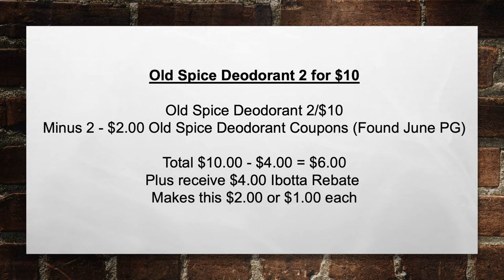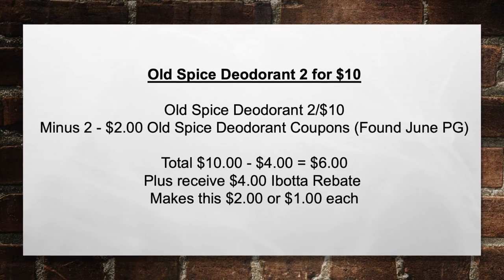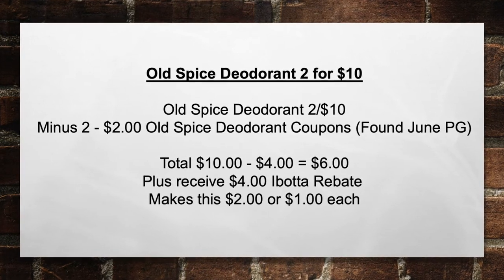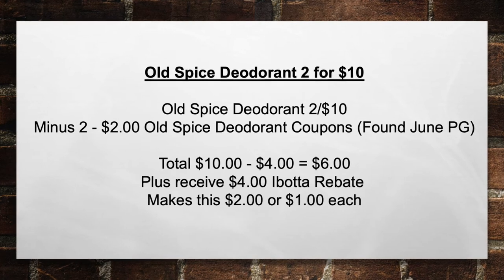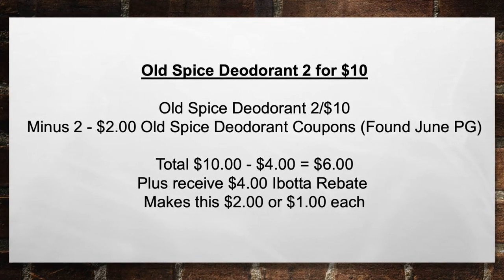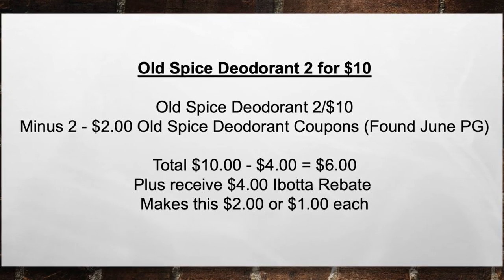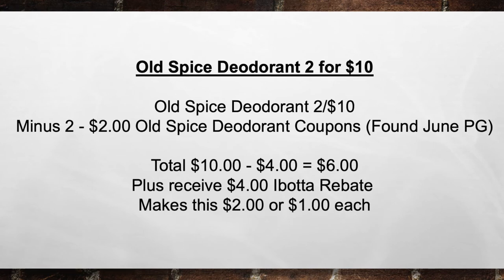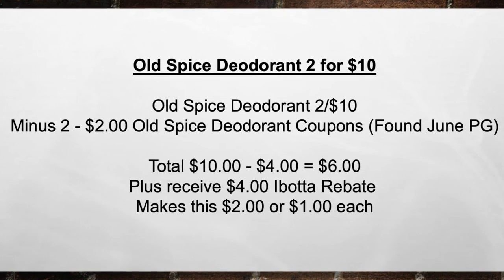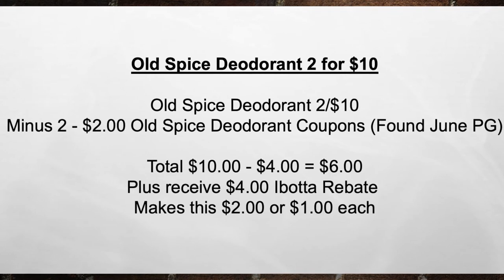The next deal is on Old Spice deodorant, two for $10. Pick up two Old Spice deodorants for $10, minus two $2 Old Spice deodorant coupons found in the June P&G. That brings your total from $10 minus $4 in coupons to $6 out of pocket. Plus you receive back a $4 Ibotta rebate, making this $2 total or $1 each item.